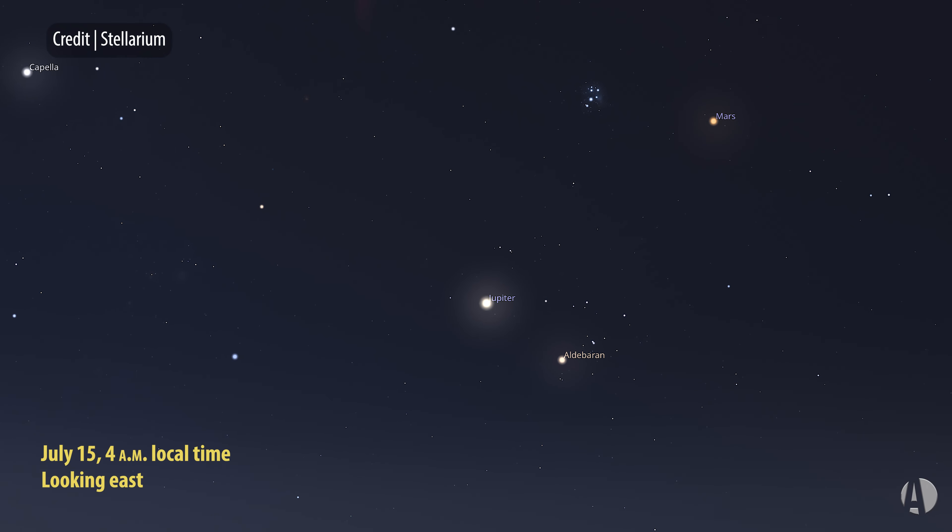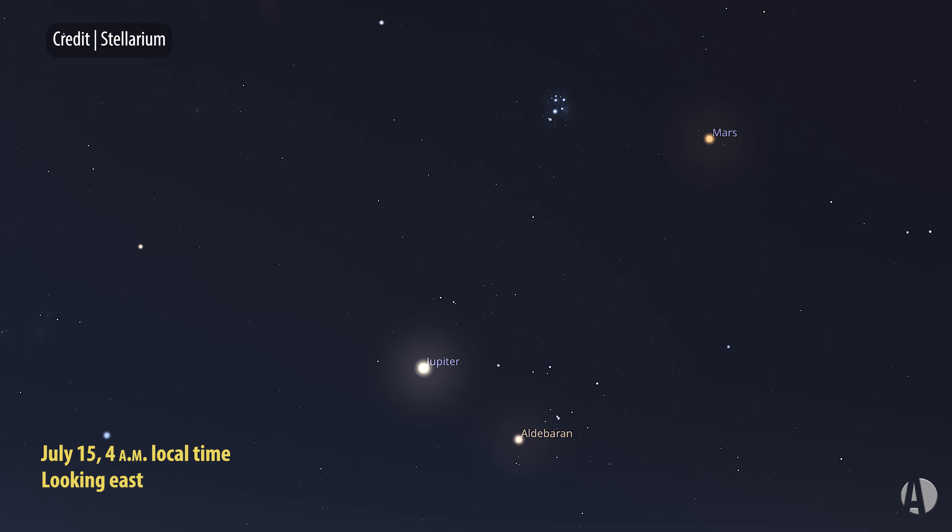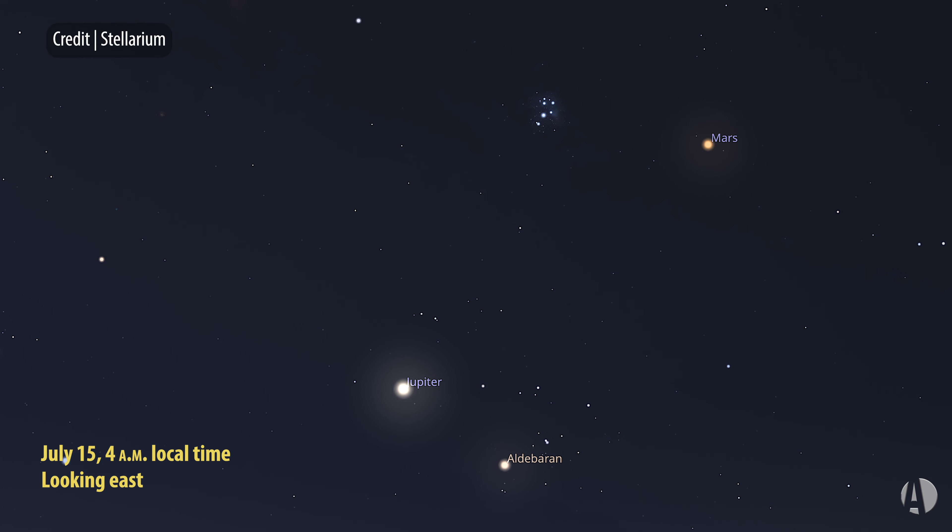This is going to be a really good one. Head out on the 15th of July, or a few days before or after, and you'll see a great scene with a couple of really bright planets in the early morning and a couple of very nice star clusters to boot.